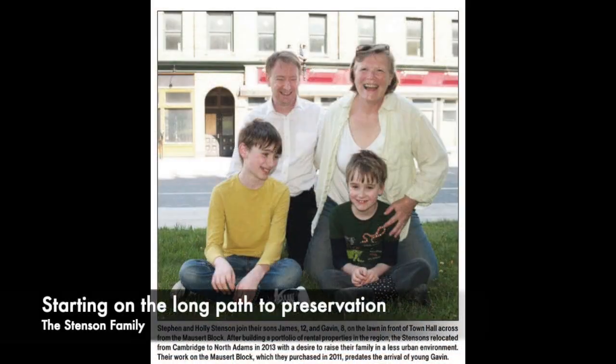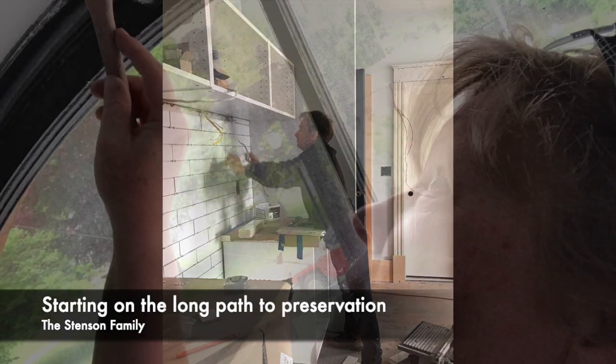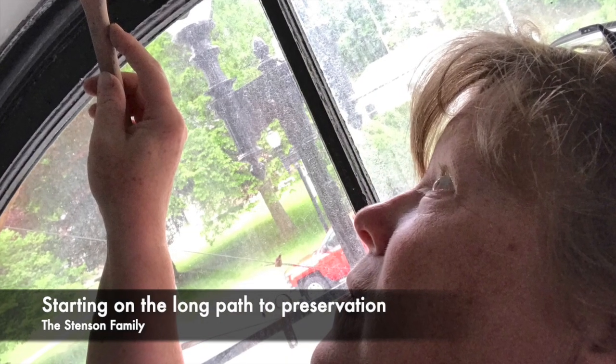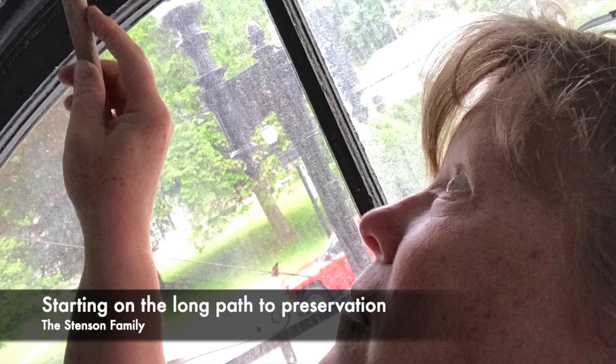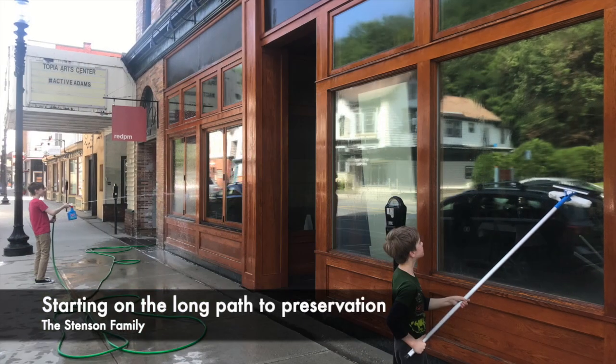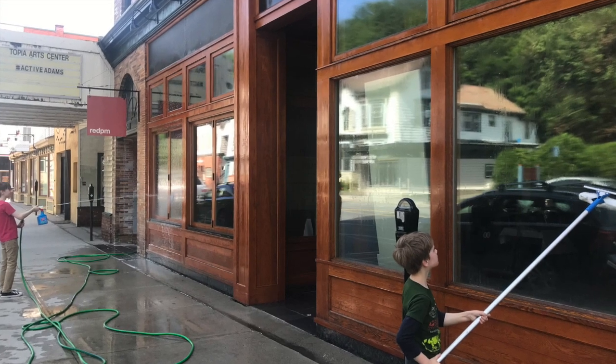But all of this did not deter Stephen and Holly Stenson, who took a chance on this historic building and set out on a decade-long path to preservation. The development team was, quite literally, a mom-and-pop enterprise. Having left the world of architecture and undertaken renovation projects in the area, for the Stensons the Mossert Block was a change of career undertaking — a challenging project they called their Big Kahuna.